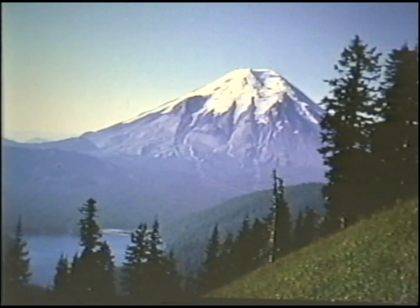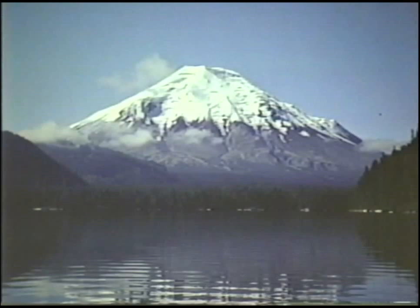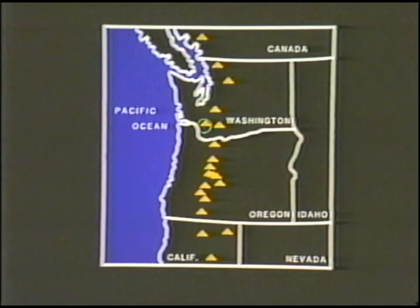Mount St. Helens volcano used to be compared in beauty to the famous Mount Fuji in Japan because its symmetrical snow-covered cone towered above the surrounding forest and nearby Spirit Lake. Mount St. Helens is one of several large stratovolcanoes that dominate the Cascade Range between Northern California and Southern British Columbia. Scattered along the Cascades are scores of volcanoes ranging in size from small cinder cones to the massive glacier-covered peak of Mount Rainier.